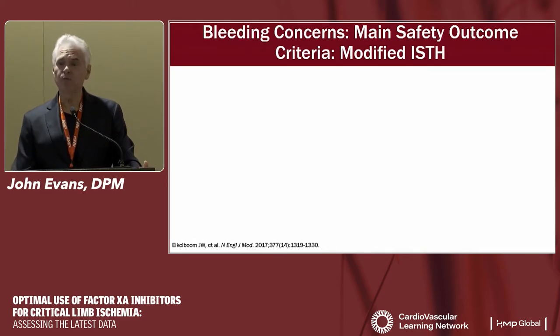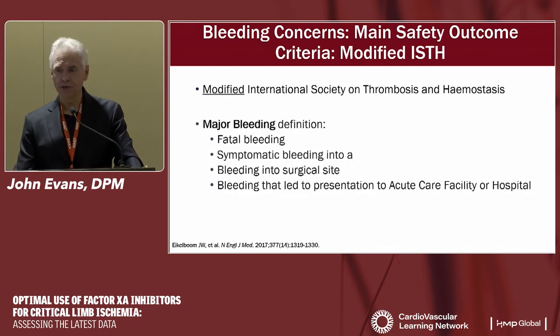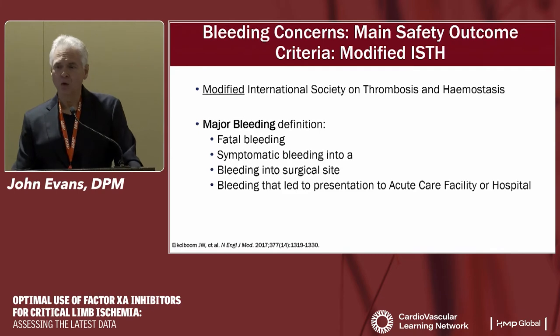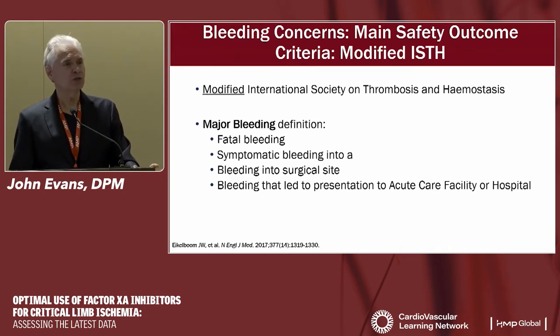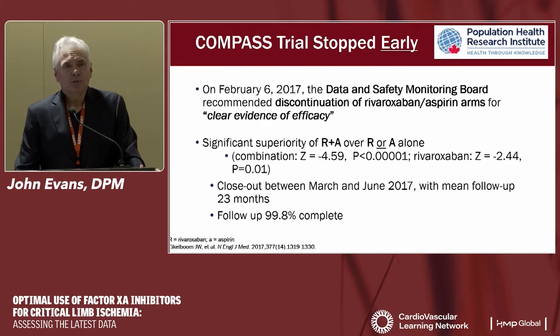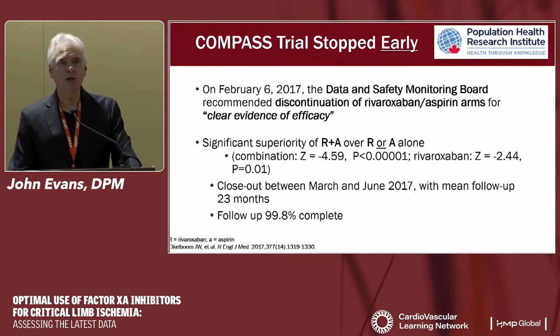The main safety concern was bleeding, assessed using a modified ISTH guideline that added bleeding leading to presentation at an acute care facility — including nosebleeds, GI bleeds, or bruising — making it a tougher category. The trial was planned for three years but was stopped early at about 23 months because there was clear evidence of efficacy of the low-dose rivaroxaban plus baby aspirin combination. Rarely do you see a pharmacologic study stopped because it's too good, and stopping it was the ethical thing to do.